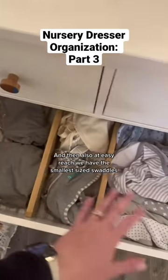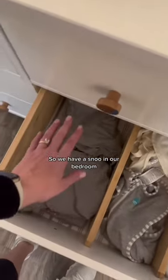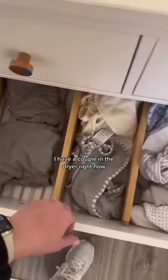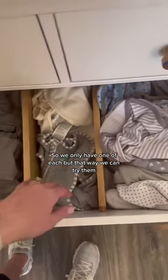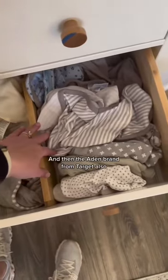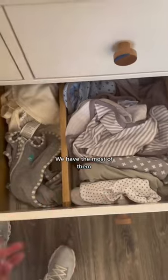At easy reach we have the smallest sized swaddles. We have a Snoo in our bedroom, so these are all the new sleep sacks — a couple are in the dryer right now. These are some sleep sacks from our daughter that she didn't love, so we have one of each to try. Our favorite swaddle is these velcro swaddles from Swaddle Me and the Aiden brand from Target — those are our favorites and we have the most of them.